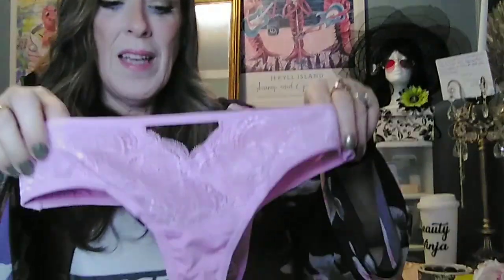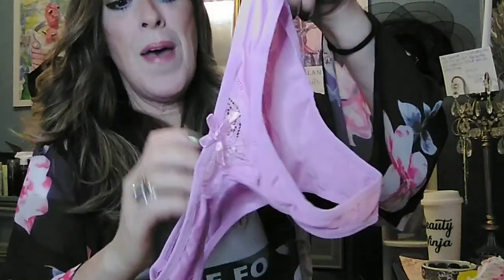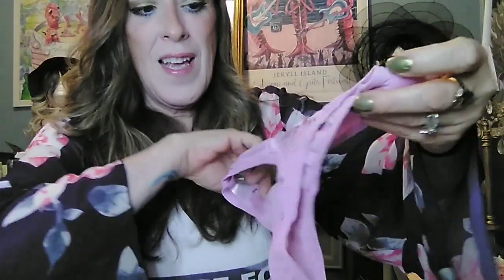Anyway, here's the third pair. These are cute — at first you don't think much of it, kind of a dull color, but I like the color. So there's the front, and there's the lace on the back which is the cute part. I like that.